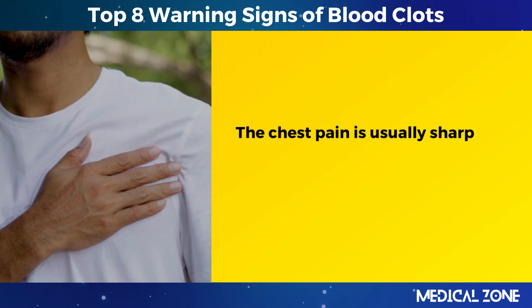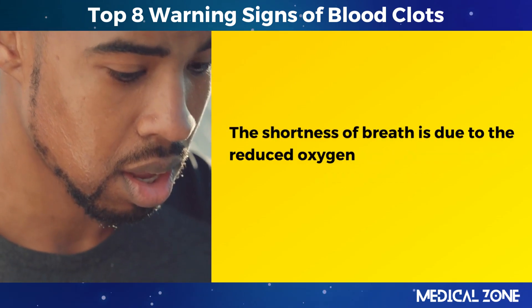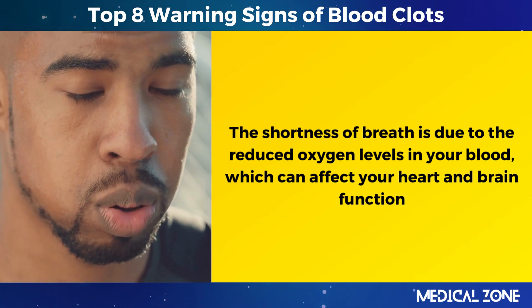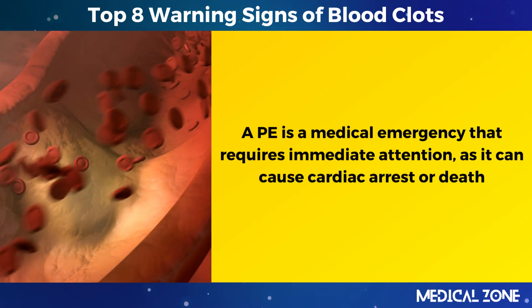The chest pain is usually sharp and worsens when you breathe deeply, cough, or move. The shortness of breath is due to the reduced oxygen levels in your blood, which can affect your heart and brain function. A PE is a medical emergency that requires immediate attention, as it can cause cardiac arrest or death.